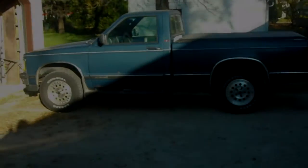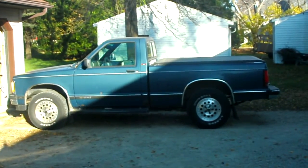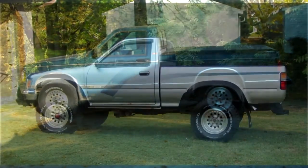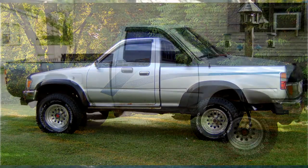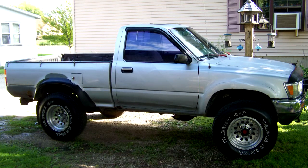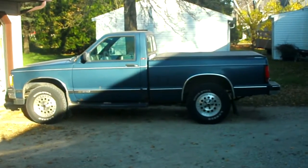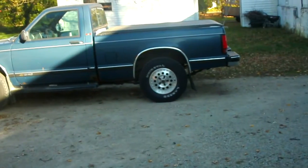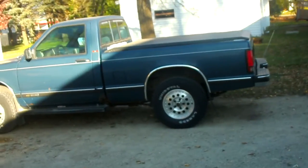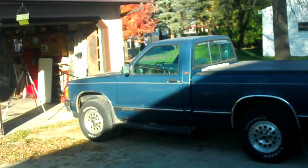For many of you who have been following my channel for a while, you remember that I have had an 89 Toyota pickup four-wheel drive for many years — nine years exactly. But I recently sold it and bought its replacement. The main reason I sold it was because it was just getting too high for my wife and I to climb up into it, and my oldest boy who has back trouble was also having a hard time climbing up into it. So after selling my Toyota, I went looking for another little truck.